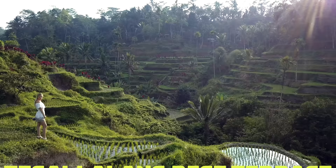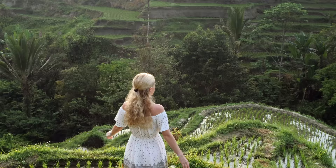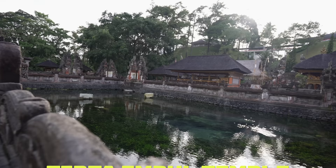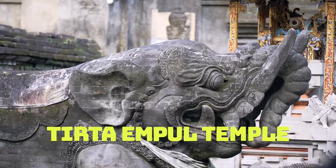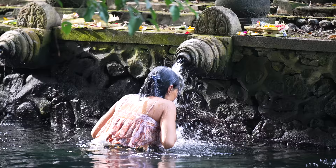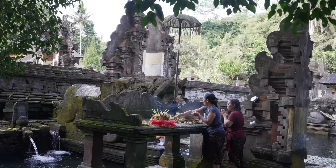Number twenty-five: go frolic in the Tegalalang Rice Terrace and take those iconic jungle photos. This is what makes Bali one of a kind — make sure to go early in the morning. Number twenty-six: Tirta Empul Temple. If you want to share Balinese spirituality and traditions with locals, bathe yourself at Tirta Empul Temple. The Balinese are more than happy to share this experience with you.